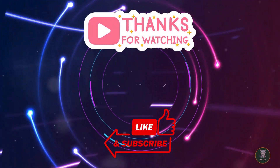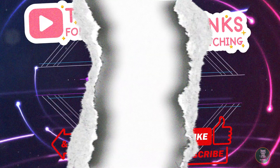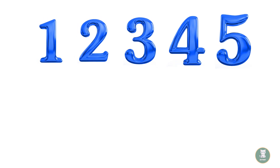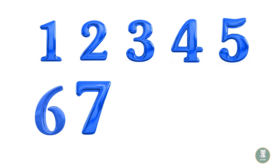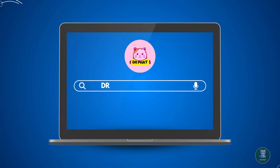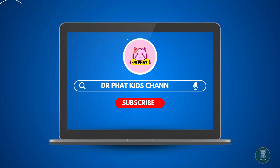Thanks for joining us on this 1-2-3 Journey of Counting with Animals adventure here on Dr. Fat Kid's channel. Don't forget to like, subscribe, and come back for more exciting learning adventures with us. Keep practicing, keep counting, and we'll see you next time.